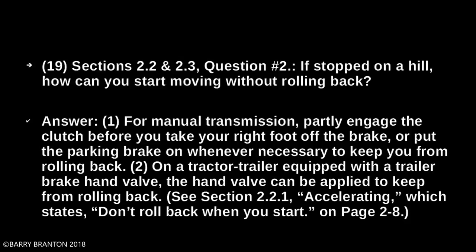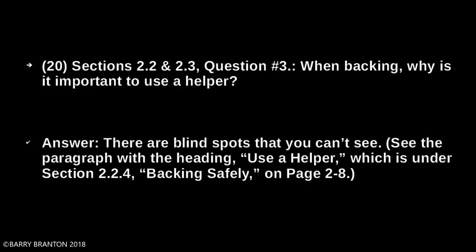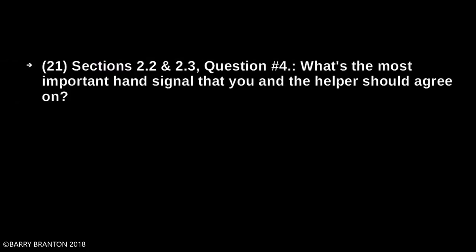When backing, why is it important to use a helper? There are blind spots that you can't see. What is the most important hand signal that you and the helper should agree on? Stop.